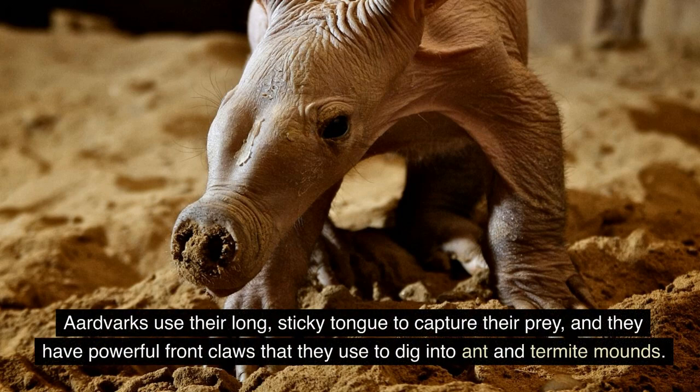Aardvarks use their long, sticky tongue to capture their prey, and they have powerful front claws that they use to dig into ant and termite mounds.